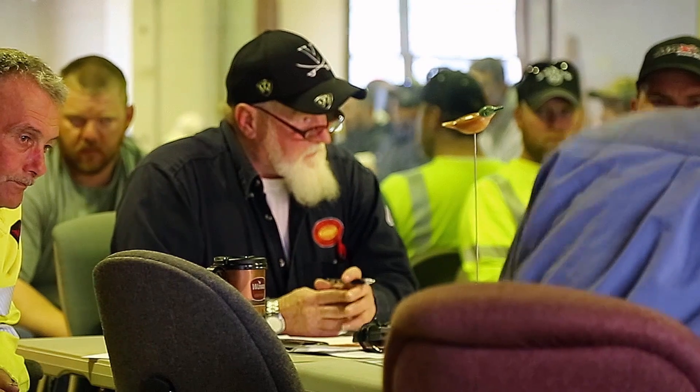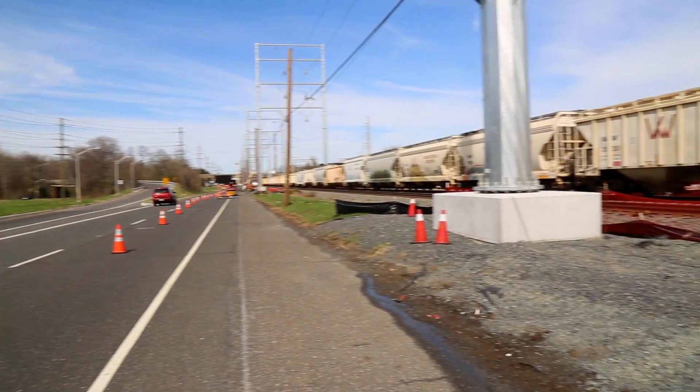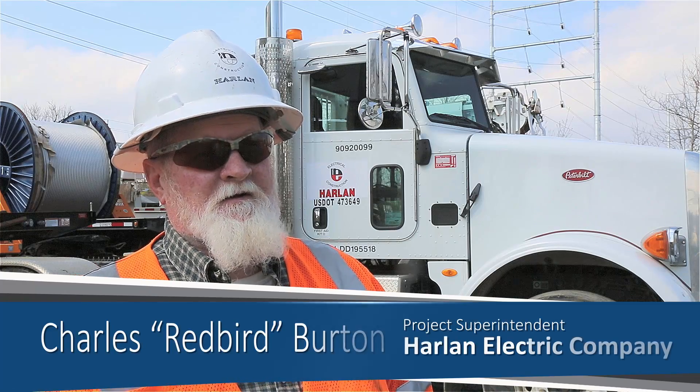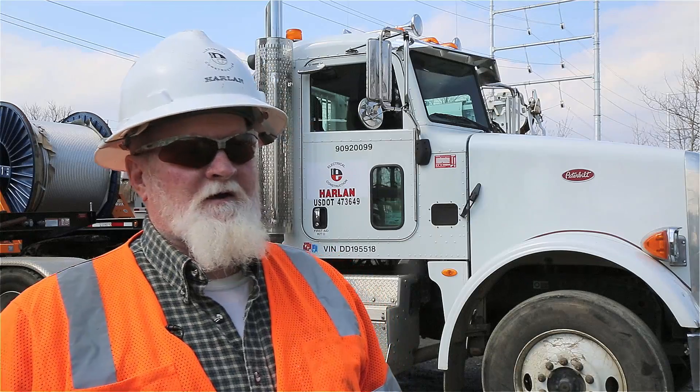For Harlan Project Superintendent Charles Redbird Burton, the hustle and bustle of this right-of-way took a little getting used to. I come from Kansas, living in a little town of 777 people. Come to South Jersey — culture shock, more or less.